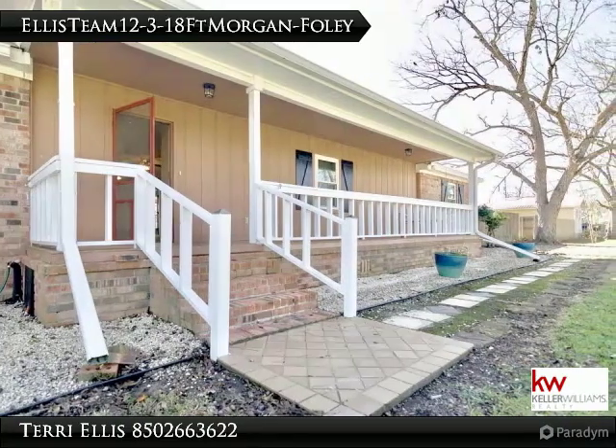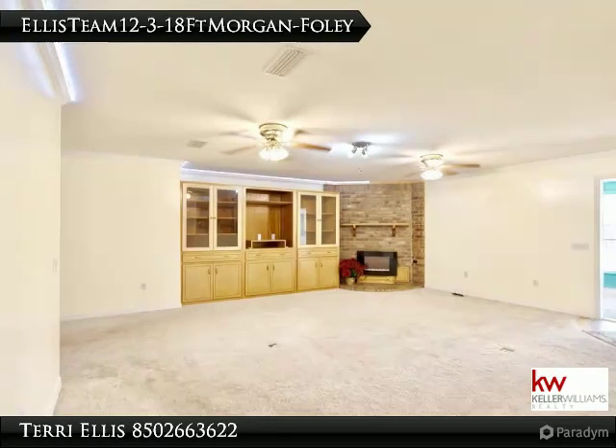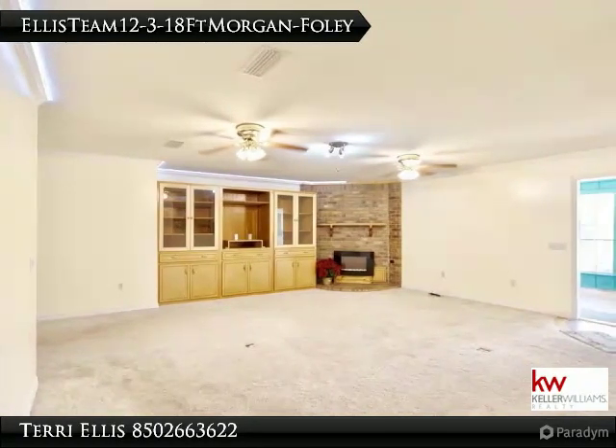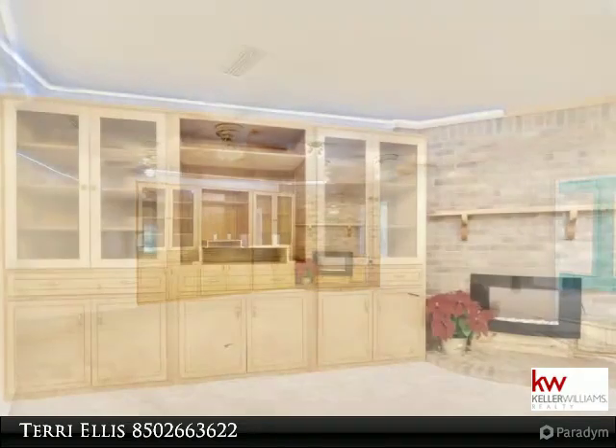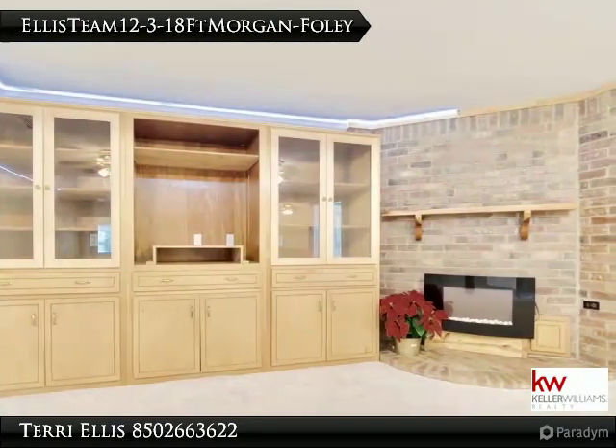Whether you are entertaining guests or hosting family gatherings, the open floor plan will surely fit the bill. Unwind by the fireplace in the spacious 400-square-foot living room.